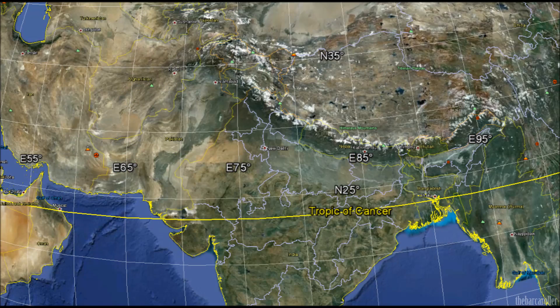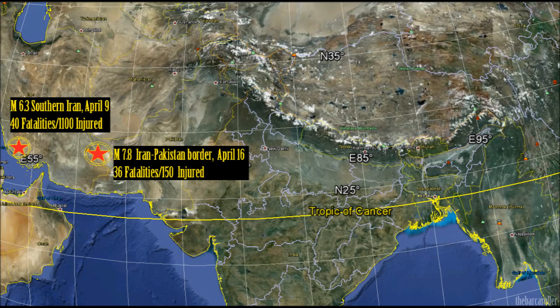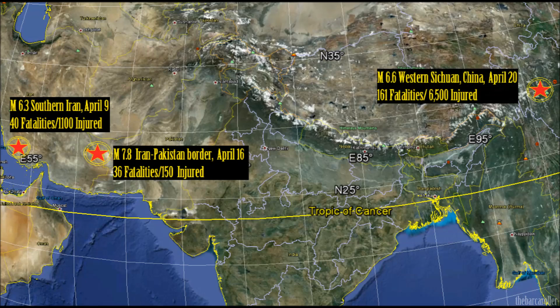The month of April has already produced three devastating earthquakes causing significant loss of life. A magnitude 6.3 earthquake struck southern Iran killing 40 people and injuring 1,100. A 7.8 magnitude then struck the Iran-Pakistan border region on April 16, killing 36 people and injuring 150, though there are conflicting reports with these totals. Western Sichuan China then had a 6.6 magnitude earthquake killing 161 people with over 6,500 injured, and these numbers may continue to grow. We may see one more of these events before the end of the month.